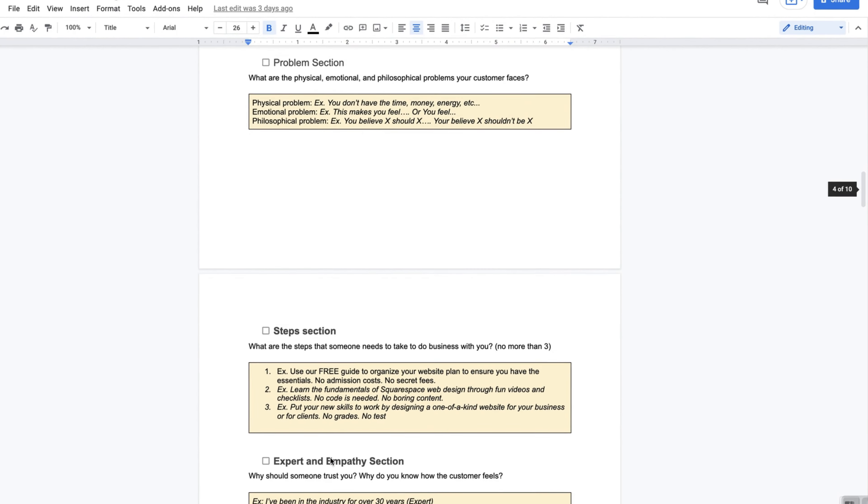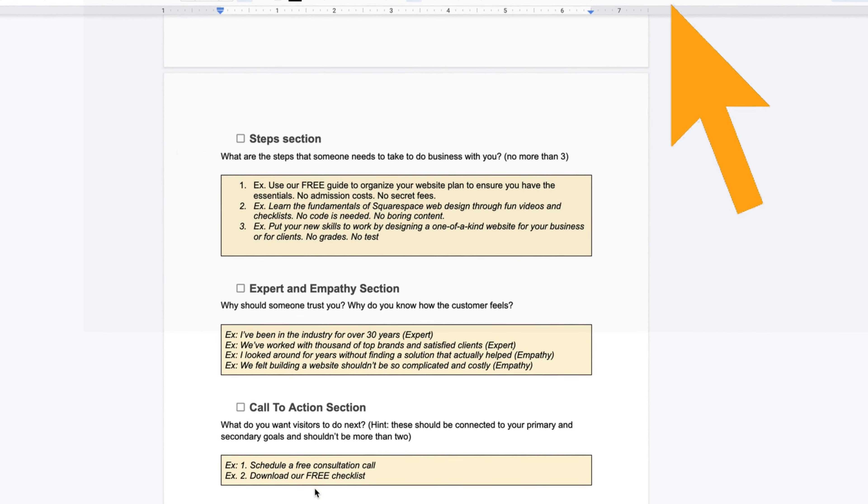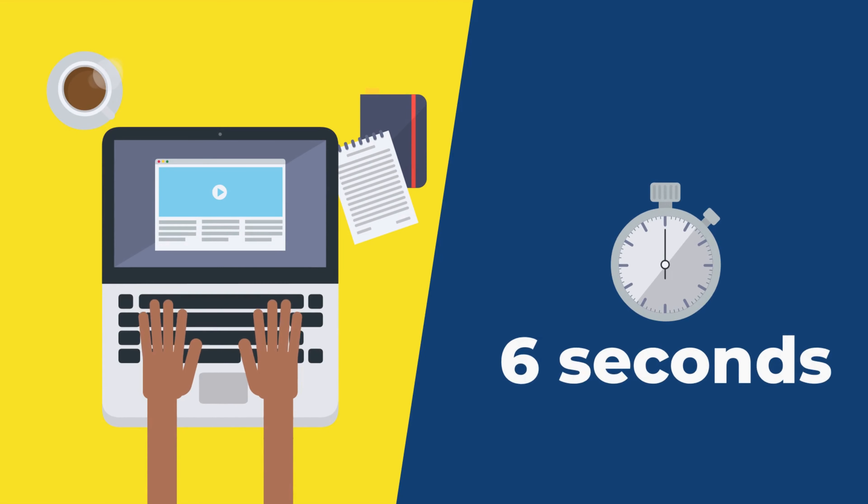By the way, I have a free fillable guide that you can download in the description box to keep everything super clear and organized. Studies show that when someone lands on your website, you have about six seconds to help them know exactly what you do, and for that you need a one-liner.